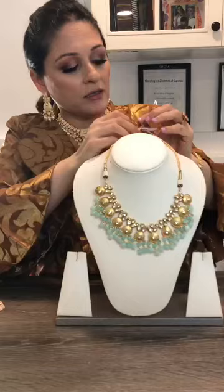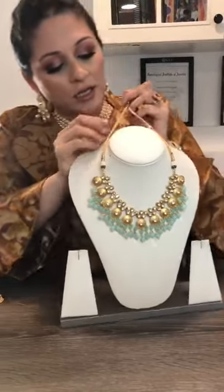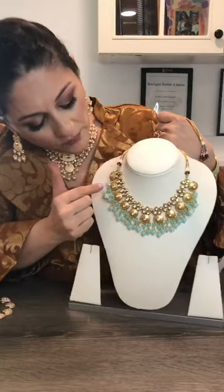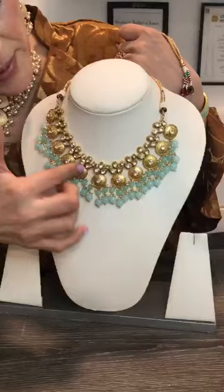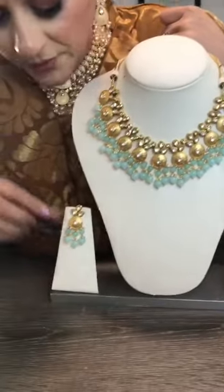Even during the bad times of the pandemic, our artisans have been working and making these beautiful pieces just for us. This next piece is the brushed gold with the blue agates, and it has these tiny pearls dropping — a very pretty piece, again very lightweight, and comes with beautiful earrings.